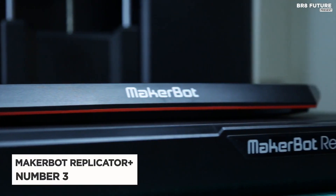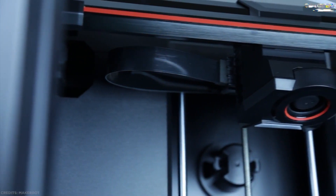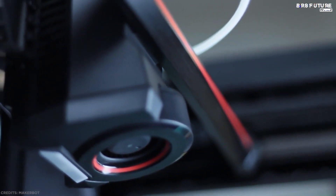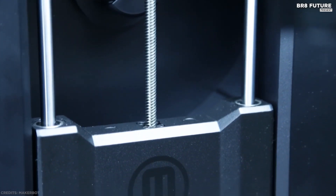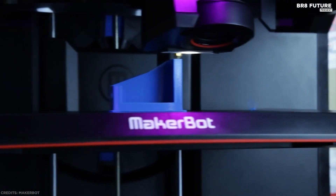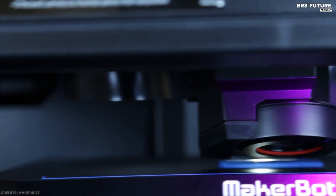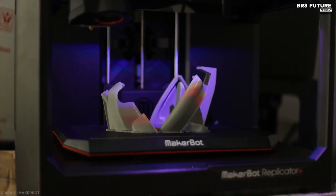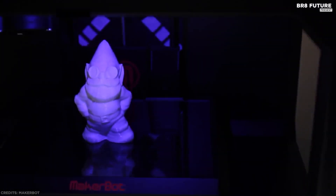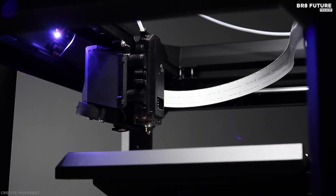Number 3: MakerBot Replicator Plus. In 2016, MakerBot announced that it would shift its focus to manufacturing products for business and education rather than home customers. This review covers the MakerBot Replicator Plus, which confirms the company's focus on the enterprise market. Its build volume is 15 x 29 x 19 cm — 25% more than its predecessor — and according to MakerBot, it's also 30% faster.